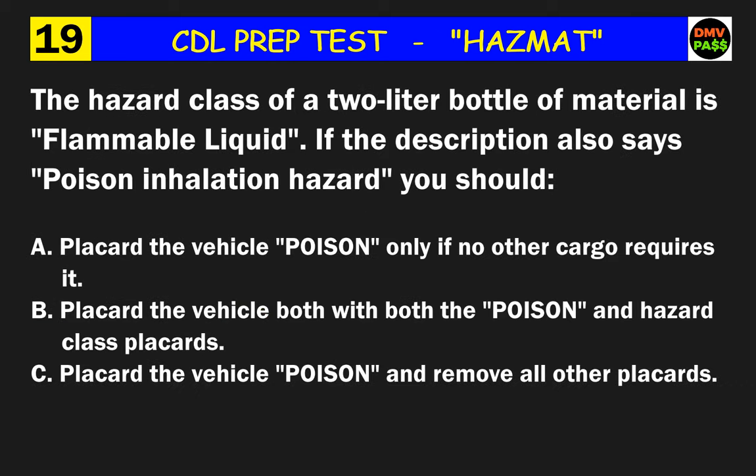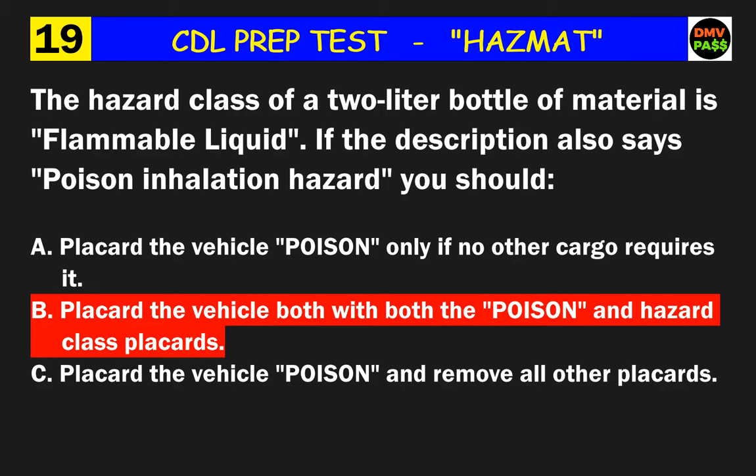Question 19: The hazard class of a 2-liter bottle of material is flammable liquid. If the description also says poison inhalation hazard, you should do what? The correct answer is B: placard the vehicle with both the poison and hazard class placards.